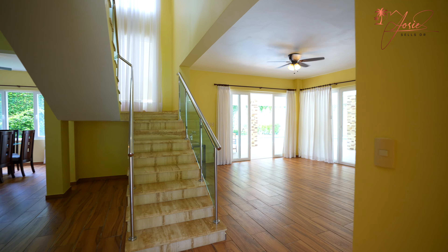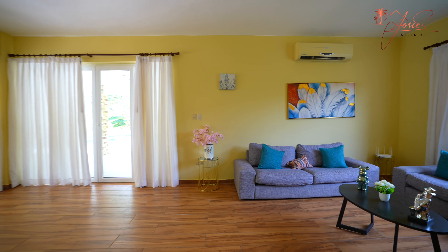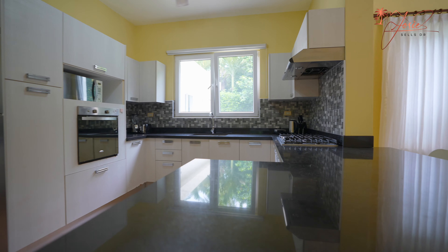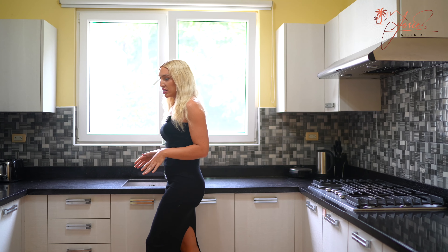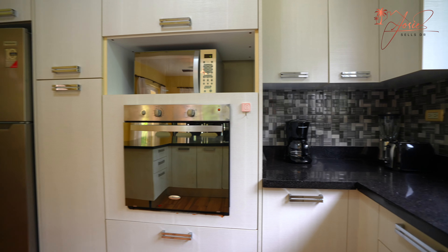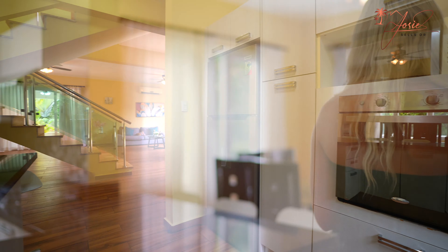Coming into this home, the main thing you're going to notice is that this villa is extremely livable. Sometimes you see a property built strictly for vacationing, but this home is built to live in. You have this big beautiful kitchen with all the appliances you need — stove, oven, microwave, lots of fridge space, tons of storage space, and a dining room.